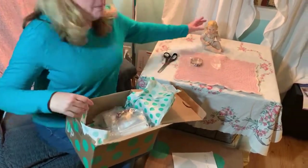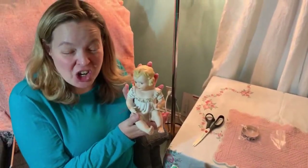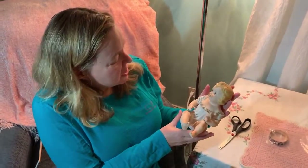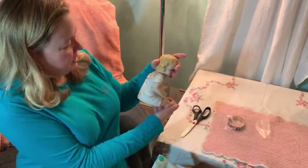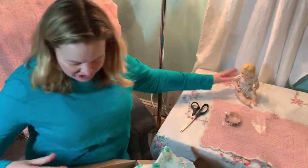My mascot for today is Piano Baby - my husband and I found her at the Goodwill today. I found her, picked her up, and I just think she's so cute. Anyway, she's the mascot. She's going to model the jewelry.